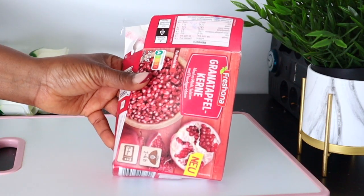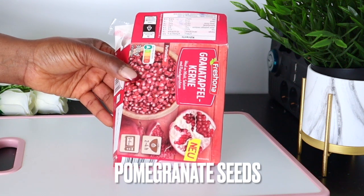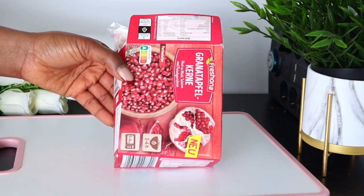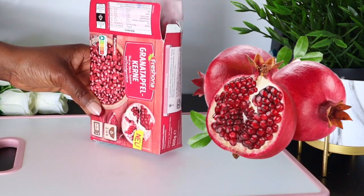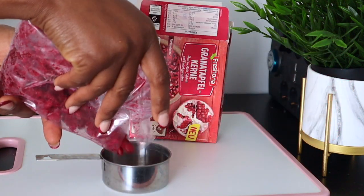So to make this drink, the first ingredient we're going to be needing here will be pomegranate seeds. I'm going to be using frozen ones — if you have fresh ones, go ahead and use that. I'm going to be using one cup of pomegranate seeds.